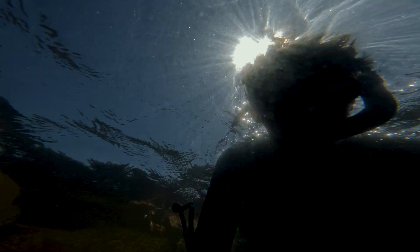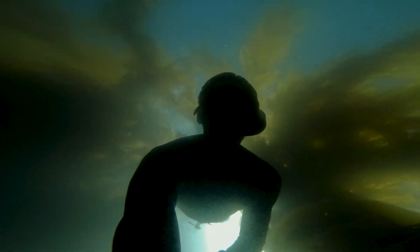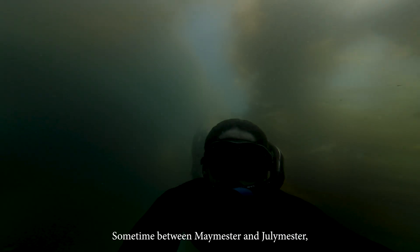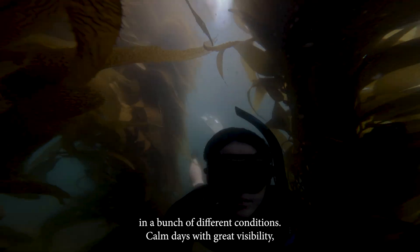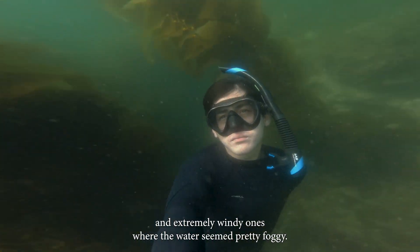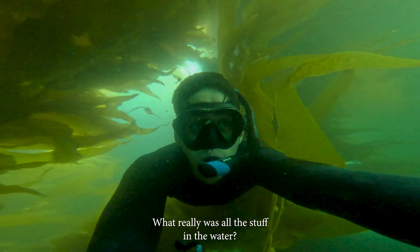After talking with Lauren, I figured it was only right to have a similar conversation with other knowledgeable people here on the island. Plus, I had a question I needed answered. Sometime between Maymester and Julymester, the water became super murky. And in my three months here, I've been able to witness the underwater environment in a bunch of different conditions — calm days with great visibility, and extremely windy ones where the water seemed pretty foggy. Still, nothing seemed to compare to this. What really was all this stuff in the water?